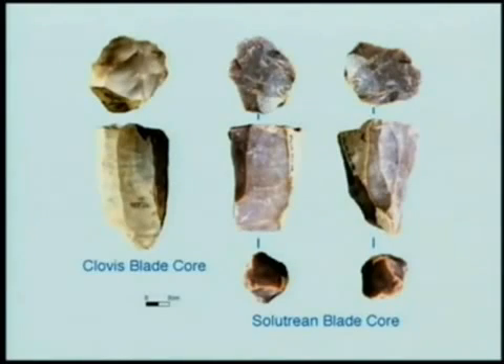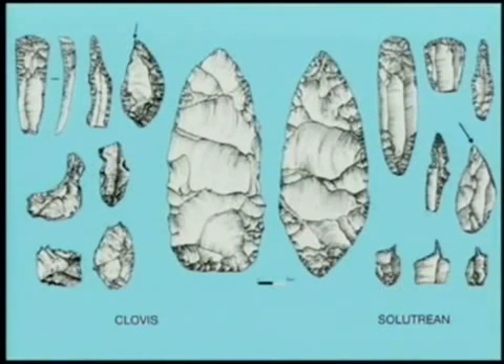Then we found that the core and blade technology revolving around three types of cores — wedge-shaped cores, conical cores, and smaller circular cores — occurred and that manufacturing techniques were the same. It's getting exciting. In fact, by the time we put our database together, we found that there were 32 almost perfectly good comparisons or fits between Clovis and Solutrean.